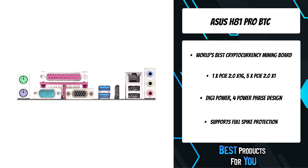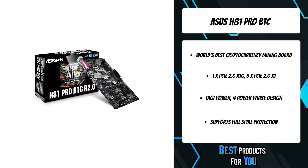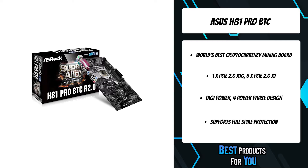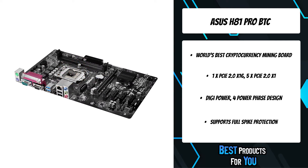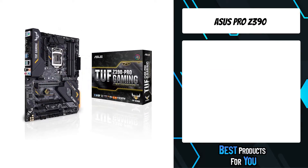It supports full spike protection, ASRock Live Update, and App Shop. ASRock full spike protection includes various technologies to prevent your motherboard's components from being damaged by unexpected voltage spikes. The third product on the list is the ASUS Pro Z390.